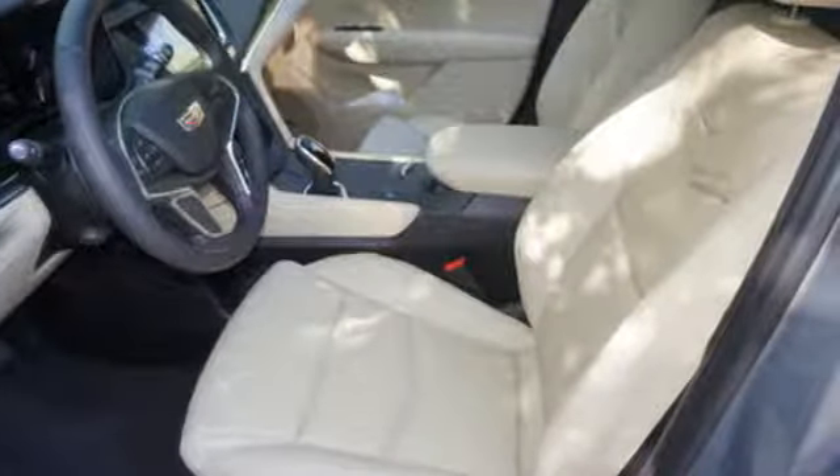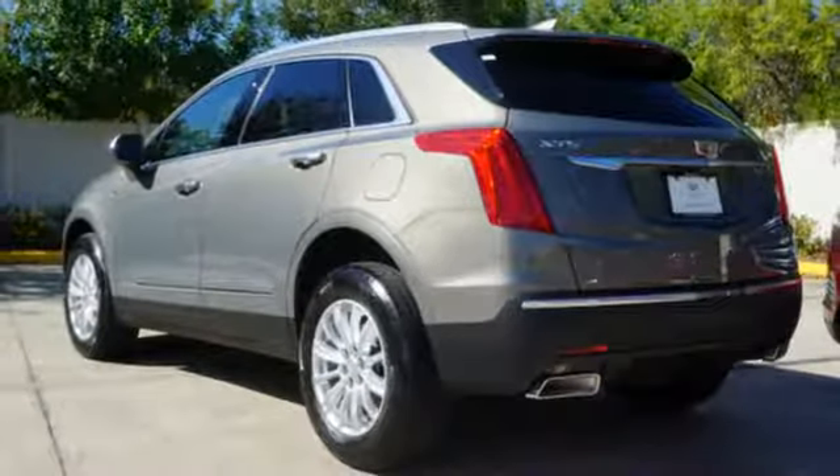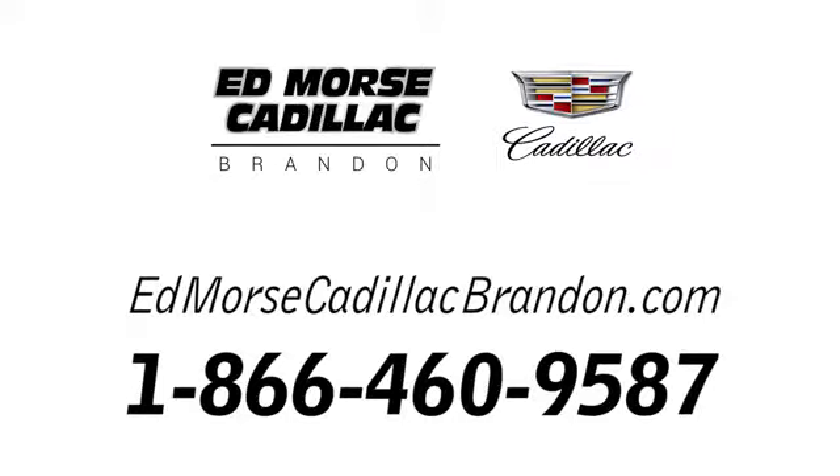Attractive and accommodating, this is your perfect match. Drive this XT5 home today. Call us today at 1-866-460-9587. For value and for service, it's Enders.